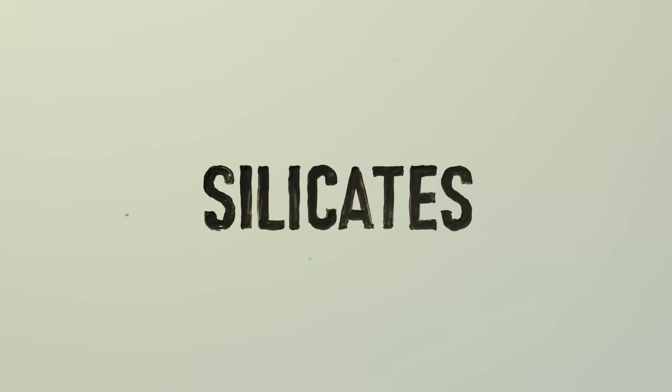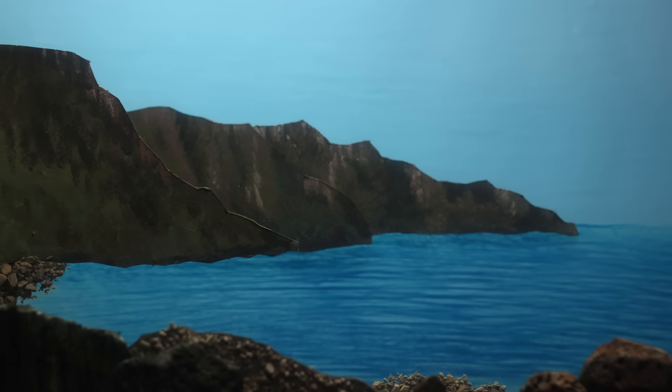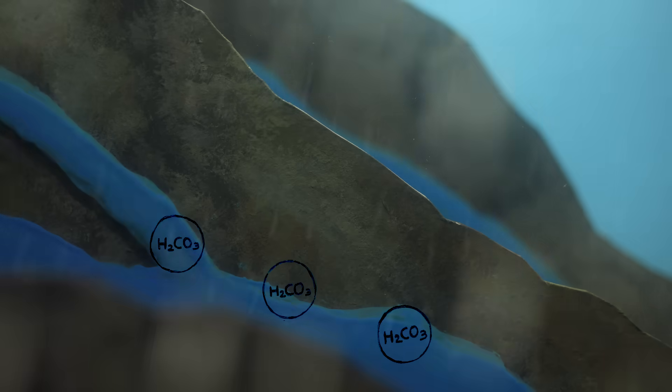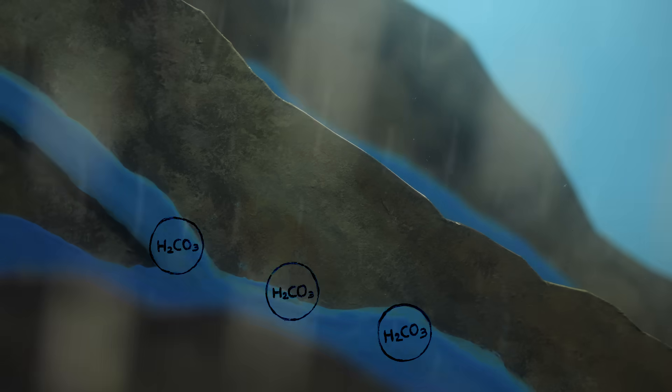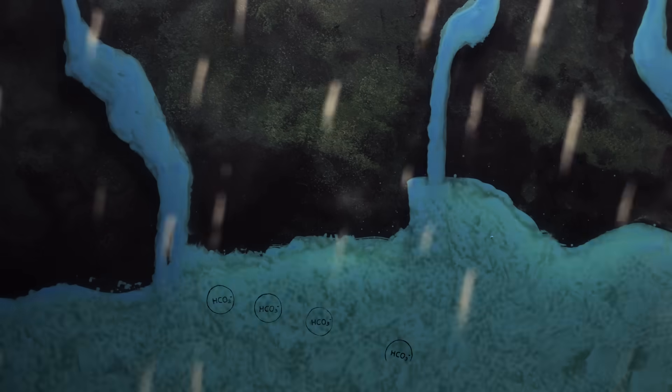And since silicates are in over 90% of Earth's exposed rock, this happens pretty much anywhere rain hits stone. As this acid reacts with the stone, the dissolved carbon dioxide in the rainwater turns into a new form called bicarbonate, which trickles downstream to the ocean.